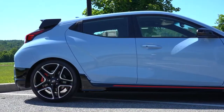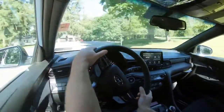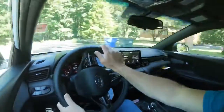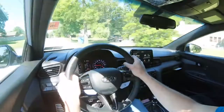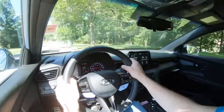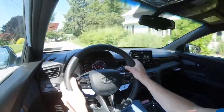On suspension and handling, up front you get MacPherson strut and in the back independent multi-link rear suspension, with front and rear stabilizer bars. With the performance pack you also get a limited-slip differential, sending torque to the wheel with the most traction — always a plus in a performance car. In N mode the steering is much weightier, which I'm a fan of, and those steering modes do adjust if you prefer a looser feel.